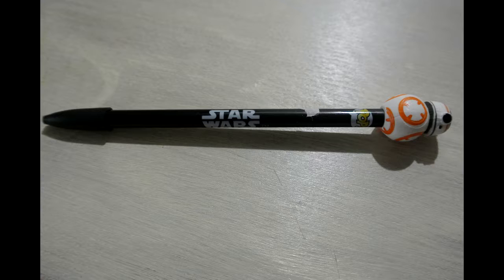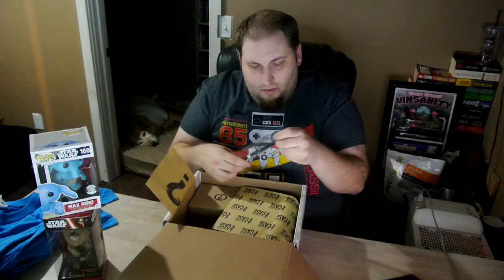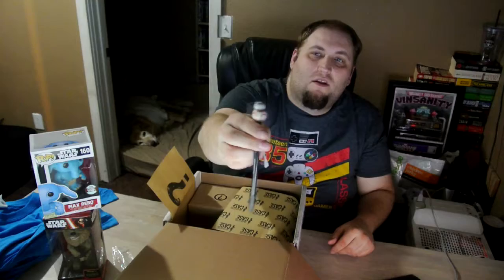The next item is a Star Wars pen with BB-8 on top. I wasn't sure if it was a pencil or had an eraser, but it turns out it has a small cap on top and it's just a pen. It's got BB-8 on it — not a bad item, kind of just a toss-in.